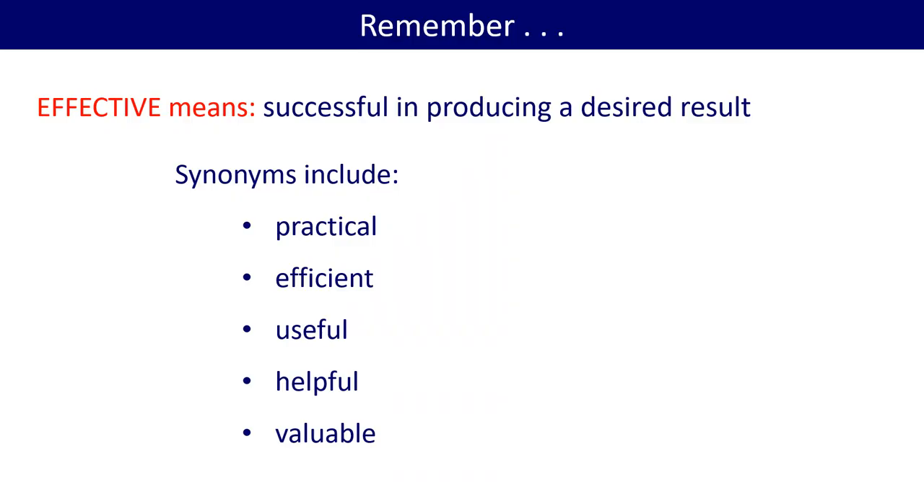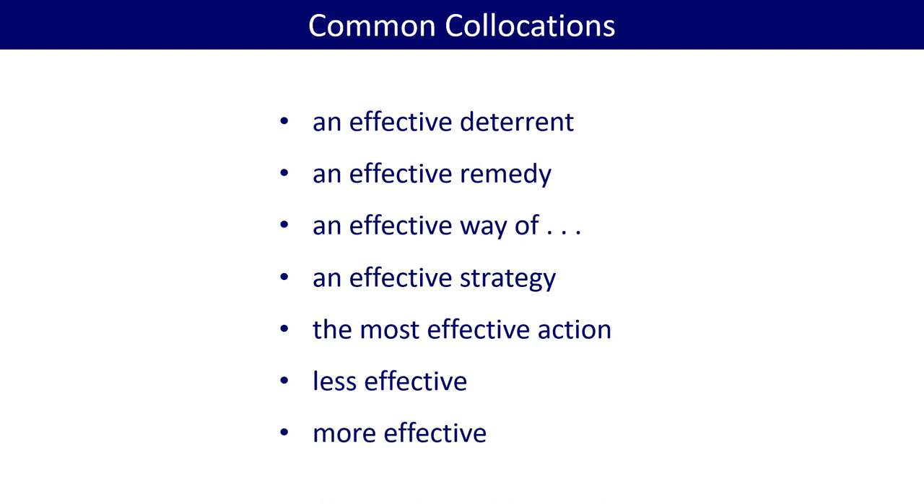Effective means successful in producing a desired result. Synonyms include practical, efficient, useful, helpful, and valuable. Some common collocations are: an effective deterrent, an effective remedy, an effective way of, an effective strategy, the most effective action, less effective, more effective.